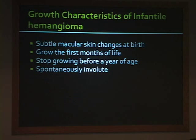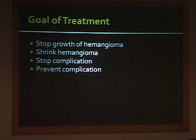Just to talk a little bit about growth characteristics, which you all lived through: hemangiomas tend to have very subtle changes at birth and grow the first few months of life. Most hemangiomas, except in some children with FACE syndrome, will stop growing before a year of age.